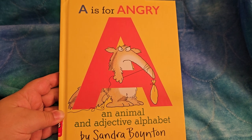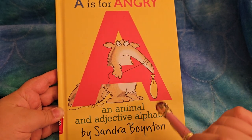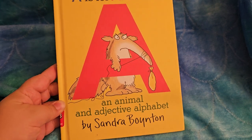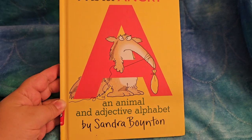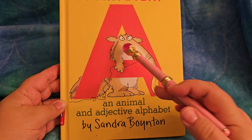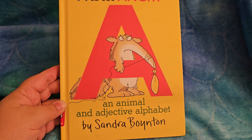A is for angry. I do think this is an angry aardvark. Why do you suppose he's angry? His balloon will pop, didn't it? His eyes are inward and his mouth is down and his body looks stiff. That is angry.